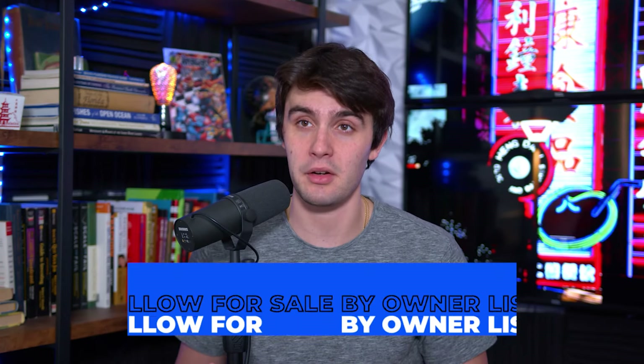I don't care how young, old, or experienced you are in wholesaling, even if you've never done a cold call before. I feel like everybody can gain some insight from doing the Zillow for sale by owner list, and for so many it's how they get their first, second, even third wholesaling real estate deal.